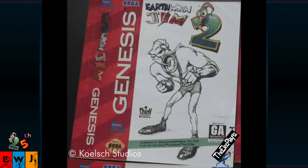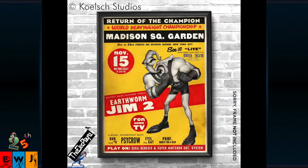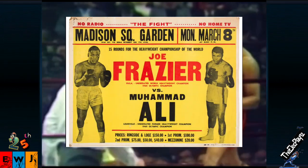Third: Earthworm Jim in the Heisman Memorial Trophy pose with snot as the football. Here's a comparison with the real Heisman Memorial Trophy. For the 25th anniversary of Earthworm Jim 2, Michael has taken the comprehensive layout and gone full throttle into the 21st century. We're getting a vintage-style boxing poster reminiscent of Joe Frazier vs. Muhammad Ali's Fight of the Century promotional fight poster.